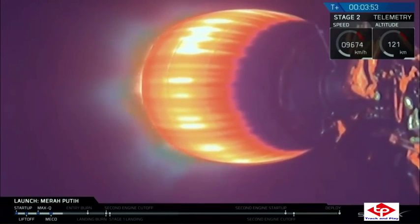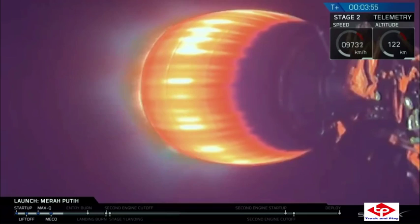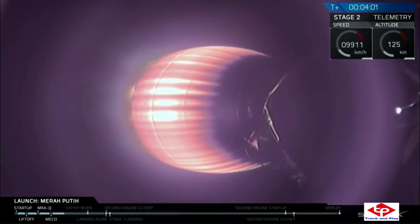Second stage is on a nominal trajectory. Now there are going to be two stage two burns for this mission. The first is this one that is taking the spacecraft to its parking orbit. It will coast for about 18 minutes before relighting over the equator to raise Mirri Petit to its deployment orbit — the geostationary transfer orbit.